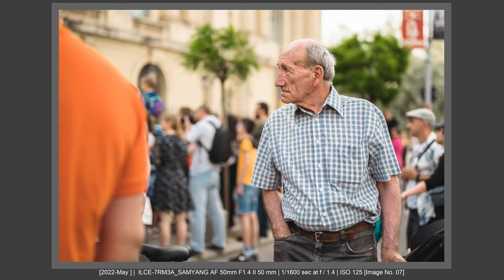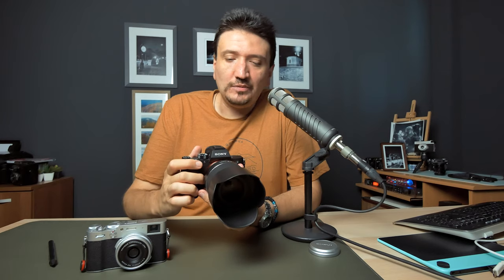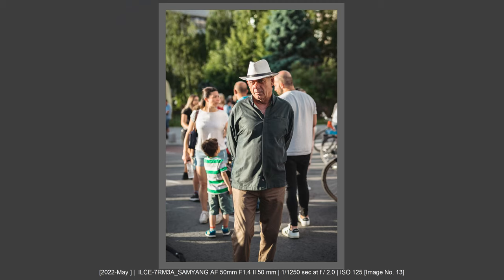Recently I decided to do some street photography with a Sony A7R III and a Samyang 50mm f1.4 lens — a full-frame 50mm field-of-view lens and body. I made a review on the Samyang 50mm f1.4; it's the lightest and smallest full-frame 50mm f1.4 lens with AF on the Sony system. Check that review via the card link.